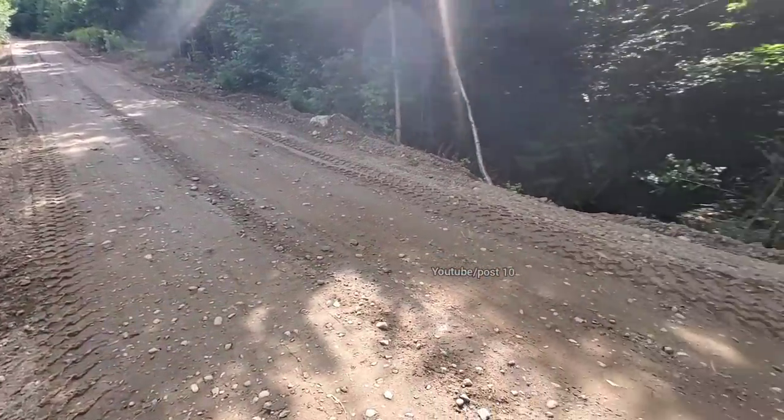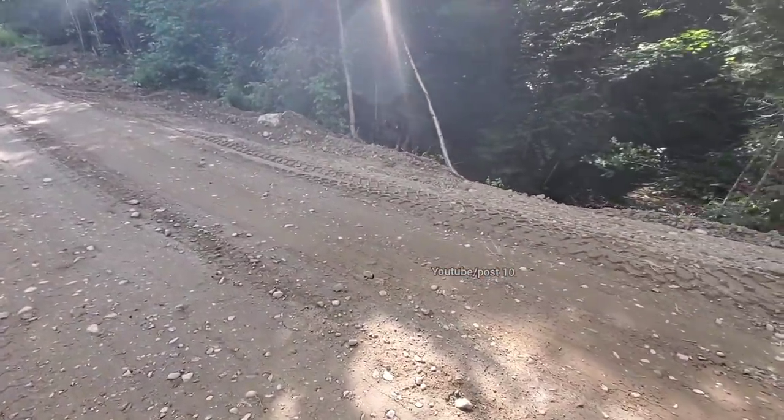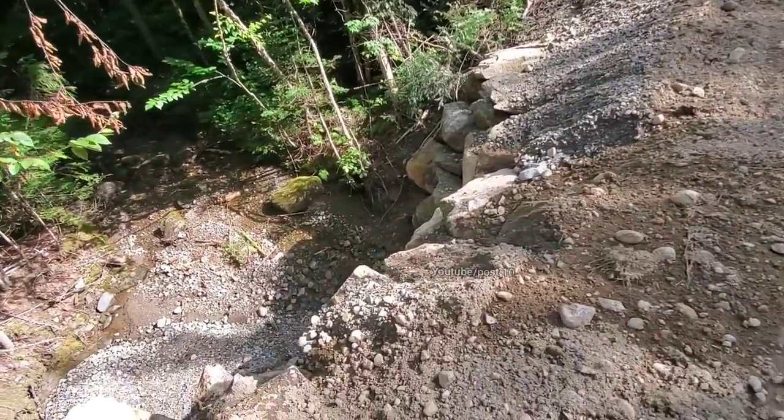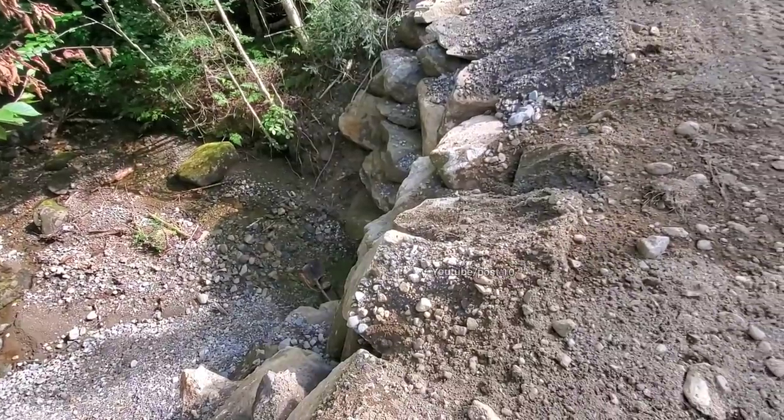One time it was kind of scary going over this — it was so narrow because it washes out. And the logging company thinks putting these rocks here and building it up is going to fix it.